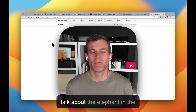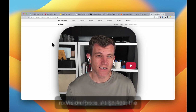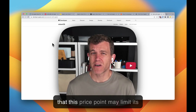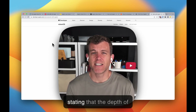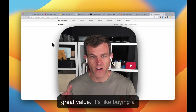Now let's talk about the elephant in the room: the price. At $3,499, the Vision Pro is a significant investment. Critics have argued that this price point may limit its initial reach. However, Apple CEO Tim Cook defended the price, stating that the depth of engineering and the immersive experience it offers make it a great value.